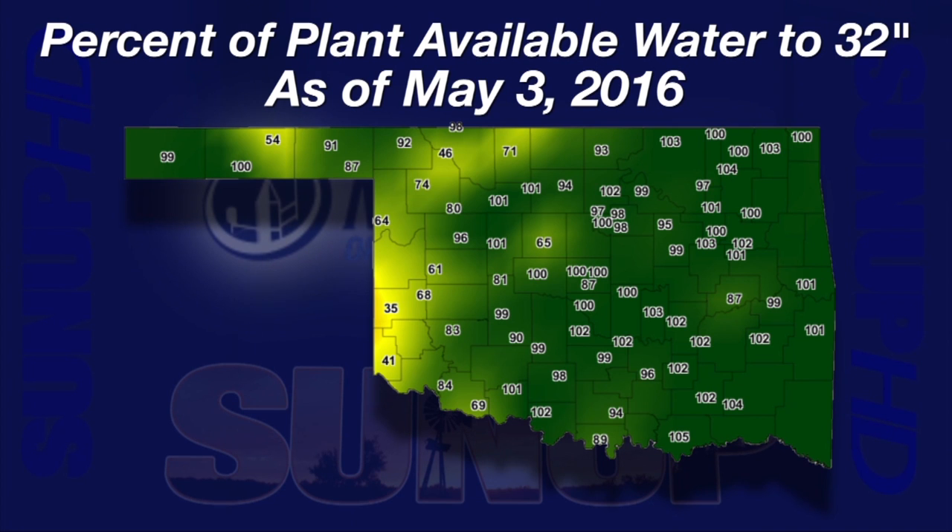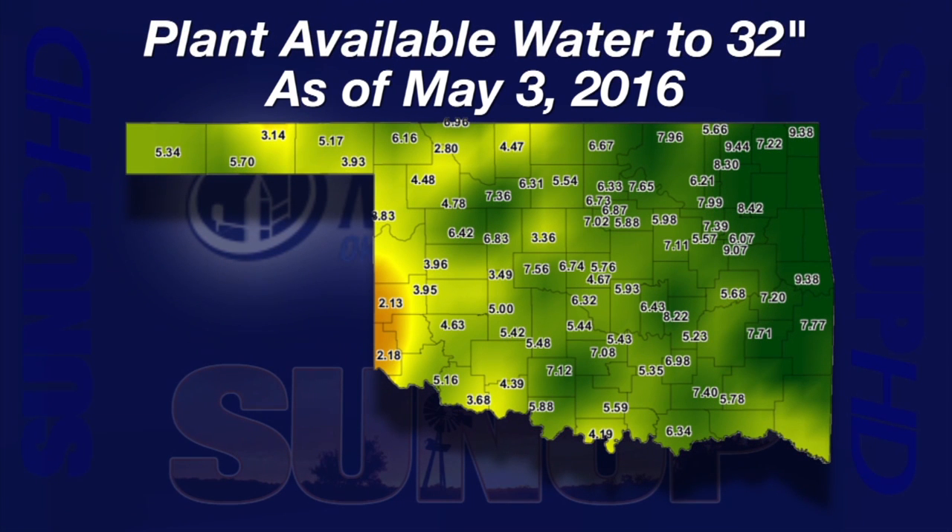A map of plant available water from the surface down to 32 inches through May 3rd shows a lot of dark green areas with soils close to 100% of their water holding capacity. The lower moisture spots are the yellowish areas. Eric is the lowest Mesonet site at 35% of plant available water down to 32 inches. Miami, Copan, Haskell, and Sallisaw have over 9 inches available — enough for close to a full month of water demand. Hollis and Eric are just over two inches, enough for about eight days.